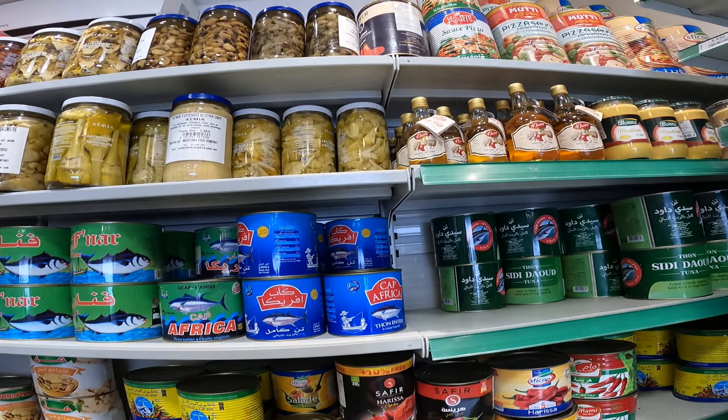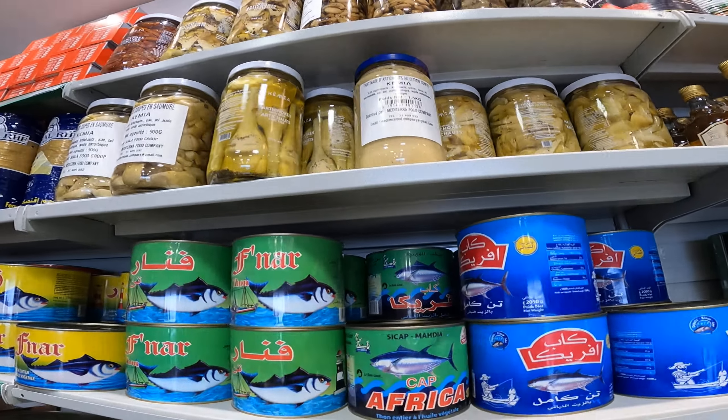And then we have pickles with red pepper.